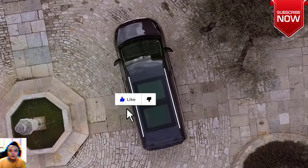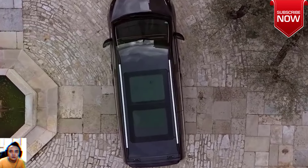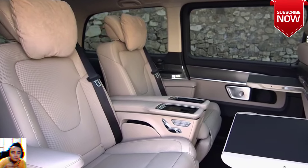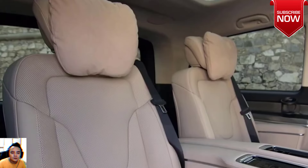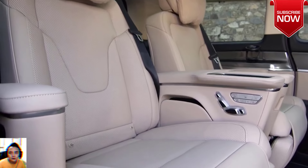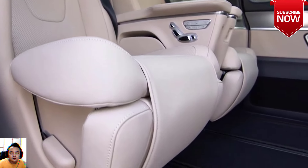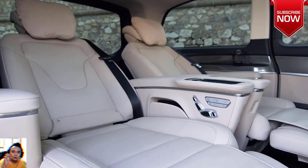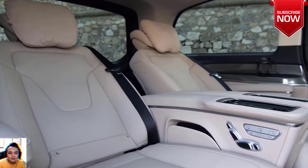Mercedes-Benz has kept the powertrain revisions of the updated van portfolio under wraps, leaving the impression that things are likely to remain unchanged. In summary, the 2024 Mercedes-Benz EQV and V-Class vans get a new front fascia, new wheels, a new digital cockpit with dual 12.3-inch displays, new safety features, and an updated color palette.